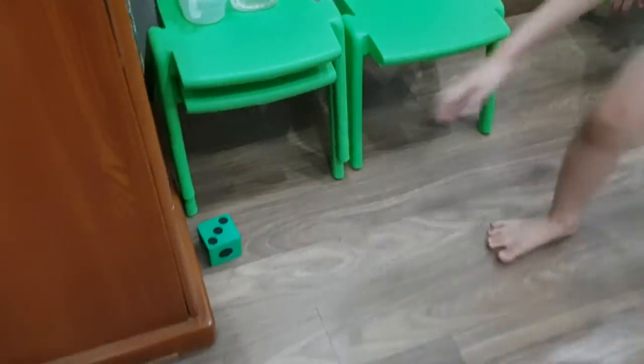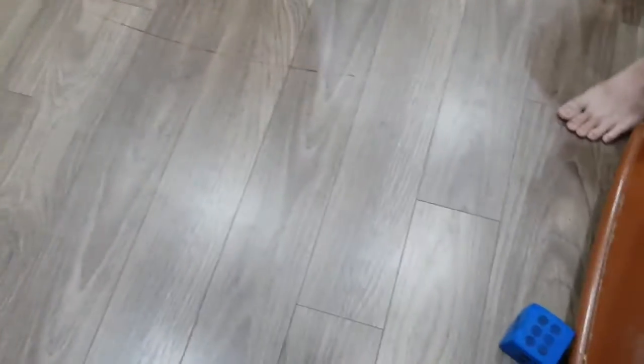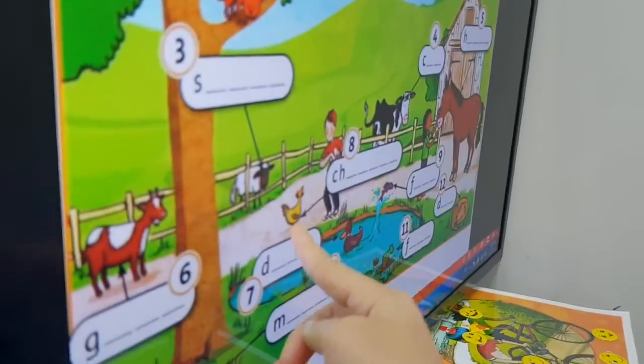Here, here, here. Over here. 1, 2, 3. 6 and what? How many? 3. 2. 8. What's number 8? Oh, really? Again? How many? 3. Yeah, you see number 8 is here, right?